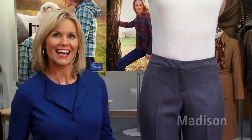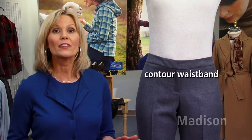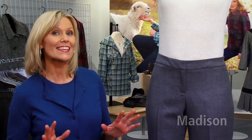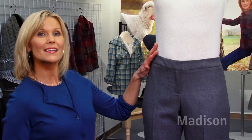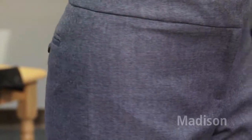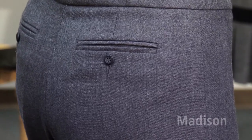The Madison sits slightly below your natural waistline. This waistband is contoured and is designed to fit across the tummy and high hip to get a smooth appearance. This is a smooth front pant, aided by the contour waist, flat front closure, and double back welt pockets for a tailored finish.